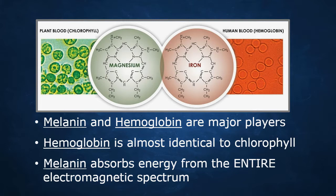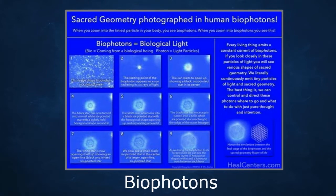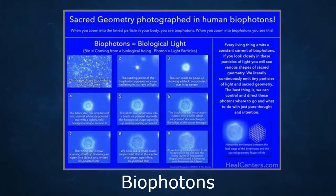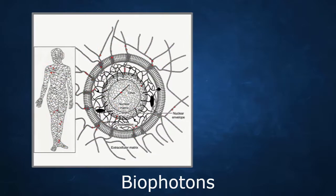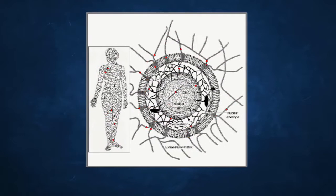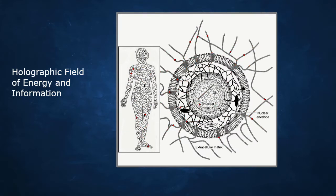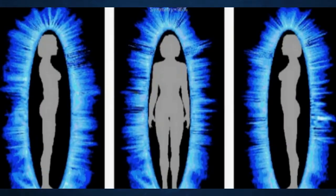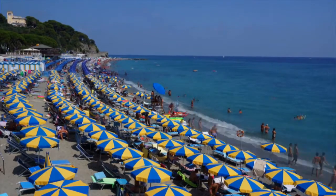Nobel Prize nominee Fritz Popp describes the biofield in terms of biophotons. He uses the idea of a biophotonic field of energy and information to describe the biofield. The main antenna of the biophotons is DNA and RNA, but other large macromolecules can also send and receive light. Think of the body as a holographic field of energy and information — very dynamic and responsive to the environment. This field is mainly a biophotonic field of light. We literally are bodies of light.